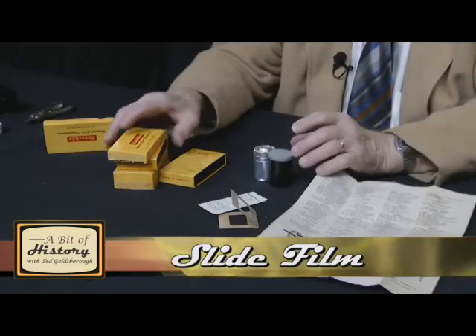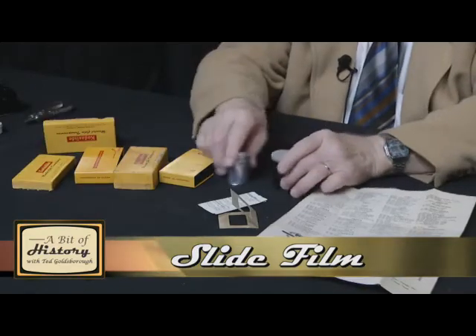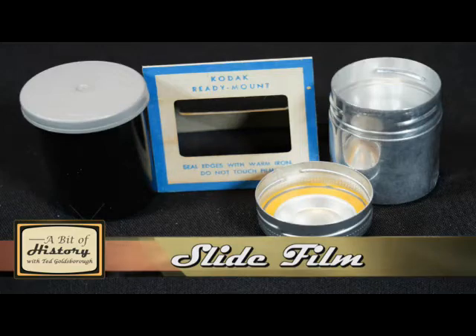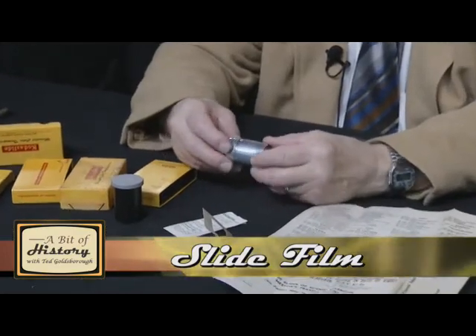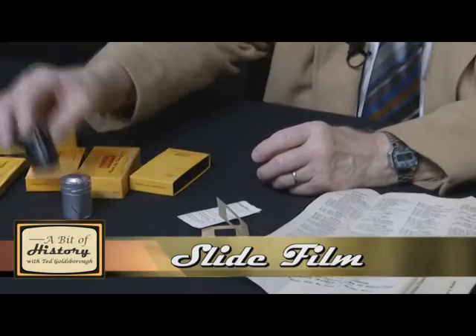Sometimes, instead of the slides, you would get back a strip of negatives. And Kodak would send those to you in a container that looked like this. In the old days it came in an aluminum or metal container, and then eventually they went over to plastic.